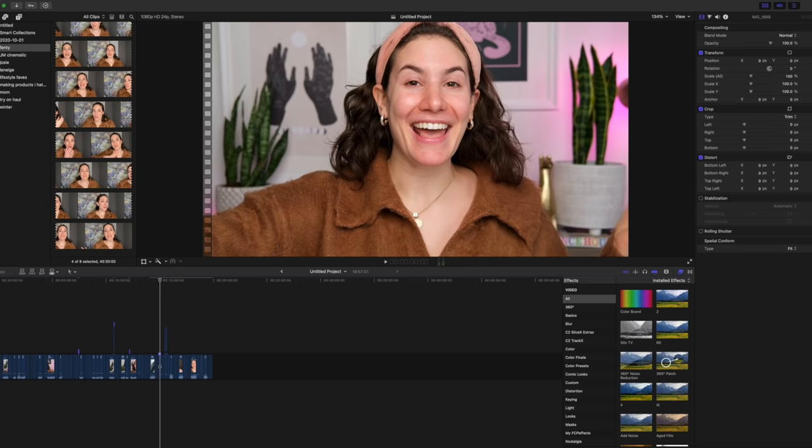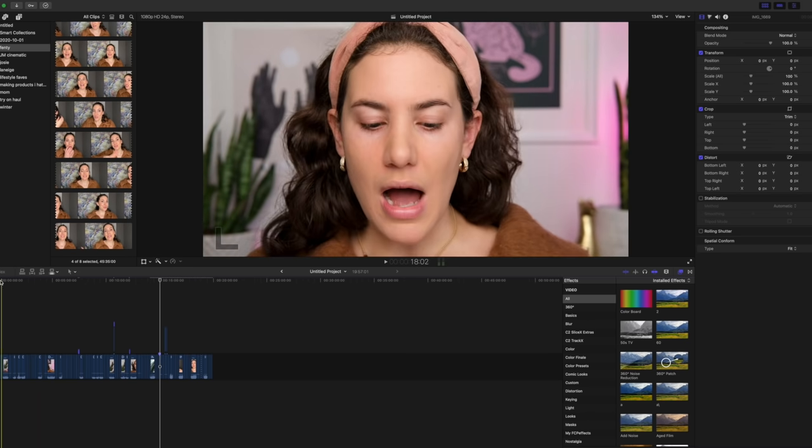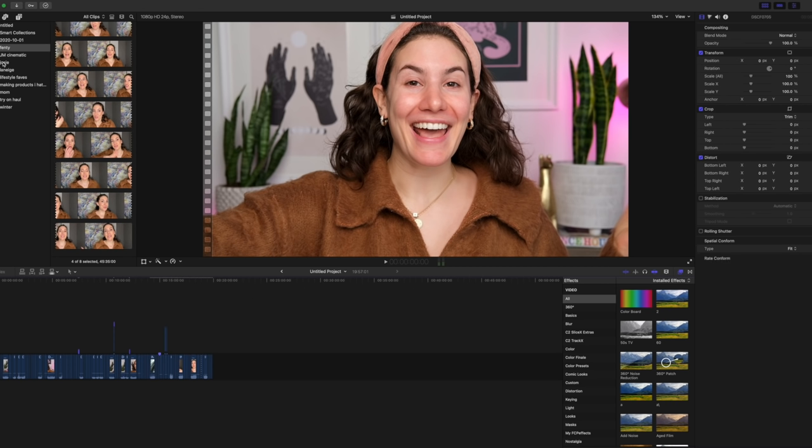The video is a Fenty foundation first impression. Here's my editing screen — this is the video, somewhat edited. I edit my videos in Final Cut Pro. I love Final Cut Pro; it's what I've always used. I find it really intuitive and easy, and it's also pretty flexible — I can do a lot of cool creative things in here too.